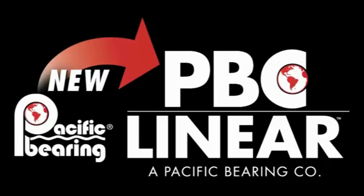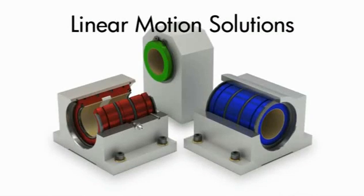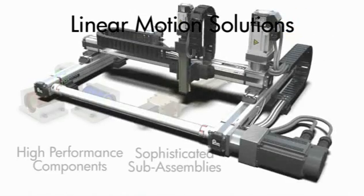PBC Linear — Linear Motion Solutions Redefined. PBC Linear has been a leader in linear motion solutions since 1983, providing dependable high-performance components, sophisticated sub-assemblies, and optimized solutions for our customers' linear motion applications.